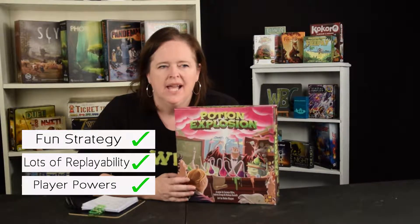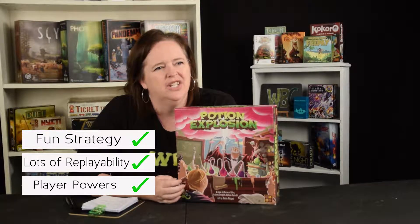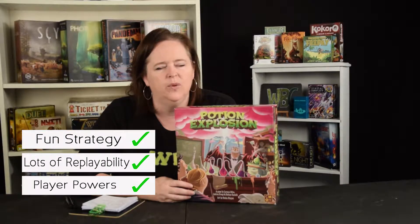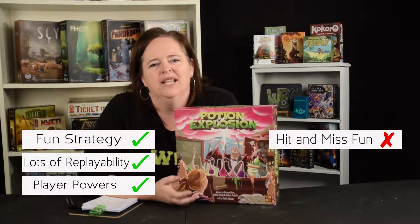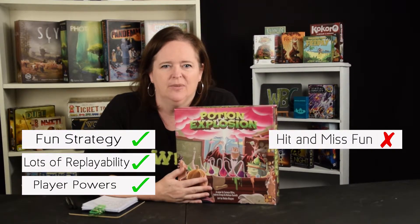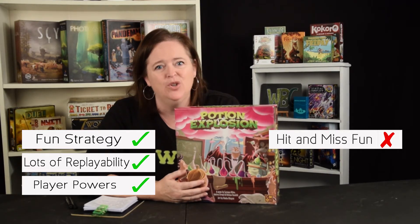Why wouldn't you buy this game? My husband didn't like it too much because there just weren't a lot of explosions the time we played — just a little explosion here or there. When I played with friends we had so many explosions and handfuls of marbles. So it could be hit or miss whether you get a lot of explosions. I think even if you don't it's a fun game, but that's something to keep in mind. And that's whether or not you should buy Potion Explosion.